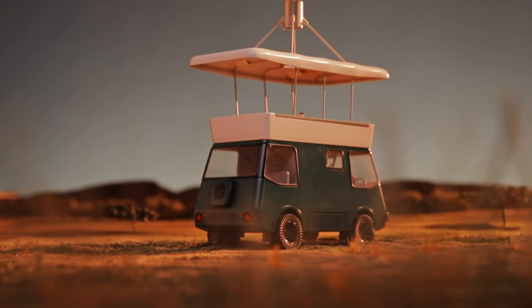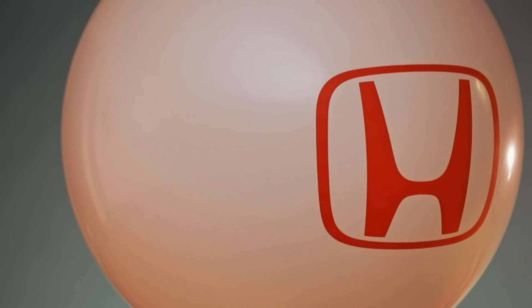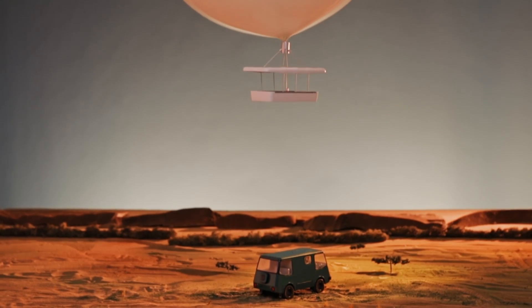After a day watching animals, you can sit in the canopy on the top of the vehicle, and a helium balloon raises you up into the sky to appreciate the amazing view.